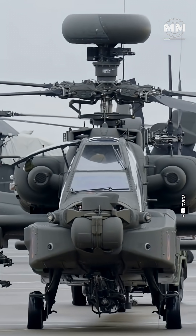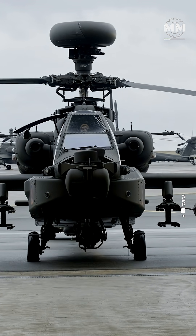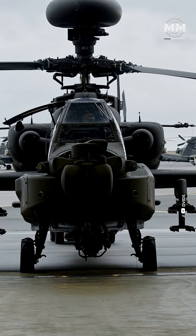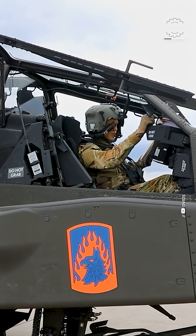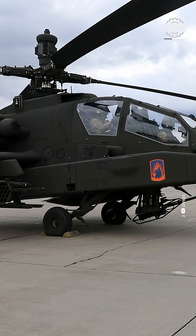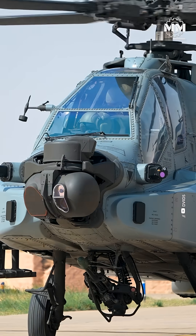American attack helicopters were designed around worst-case battlefields: long distances, sparse basing, dense air defenses, heavy machine guns, man-pads, and sustained exposure to enemy fire. To survive in that environment, U.S. designers prioritized protection, redundancy, and endurance. The Apache reflects that philosophy.